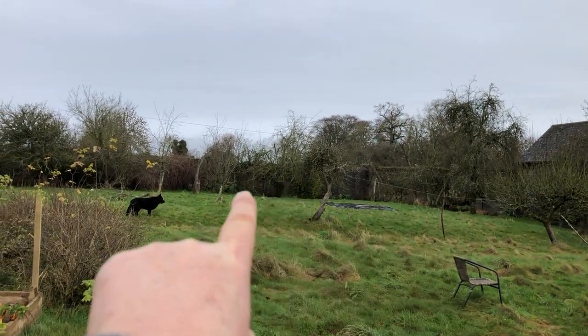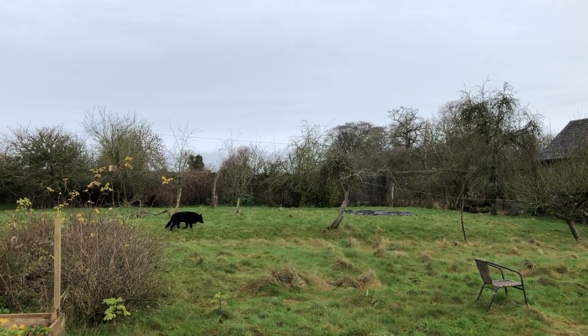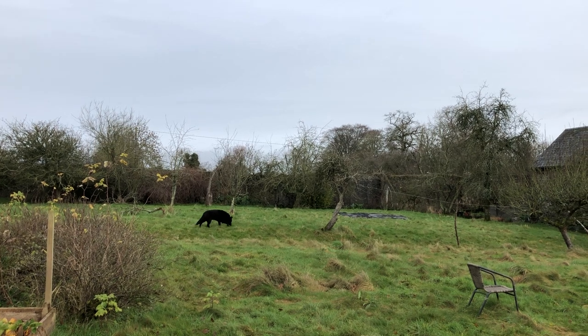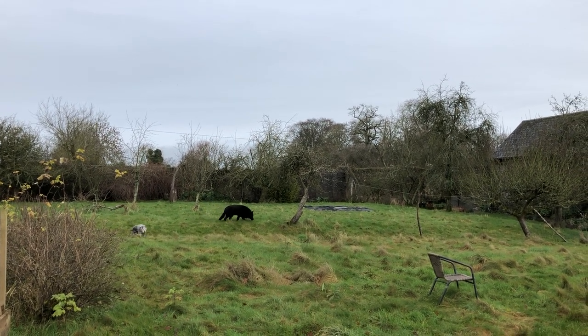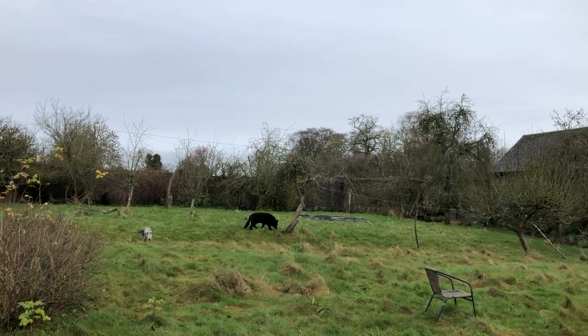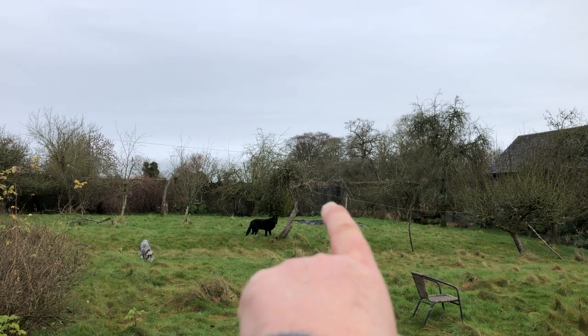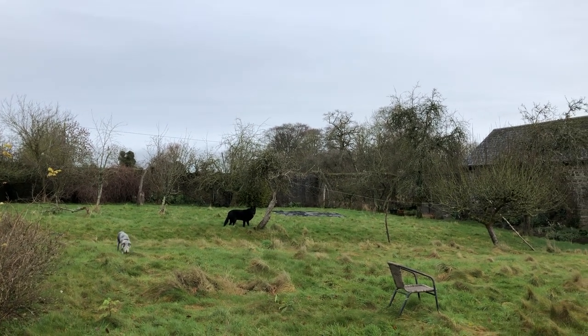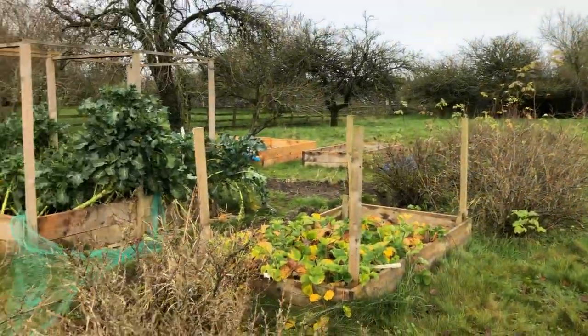Over there there were greenhouses. There was a peach tree over there and my grandfather used to count the peaches to know that none of us stole them, because they were very very valuable — good money to sell. One day I hope to return some of those to greenhouses, but it's a bit much for one person to do all that.